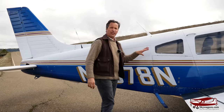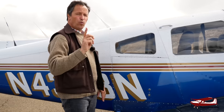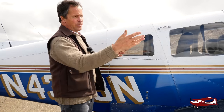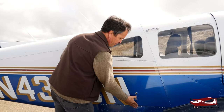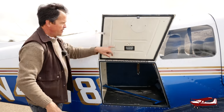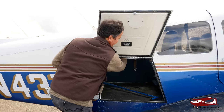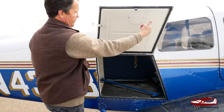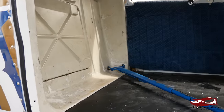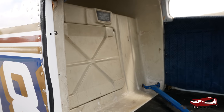Piper baggage door — very typical. This configuration is on 160s, Warriors, Cherokee 180s, Arrows, Archers, both tapered wing and Hershey bar wing. You press a little button, lift it up, there's a strap that clips on and holds it open. It's 200 pounds capacity access. You shove everything in there — it's hard to put stuff in from the side unless you go in from the top of the back and fill it from above. It's a big baggage area, and there's a little hat shelf up there.